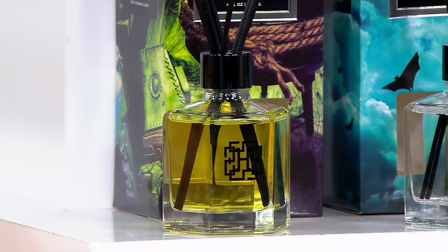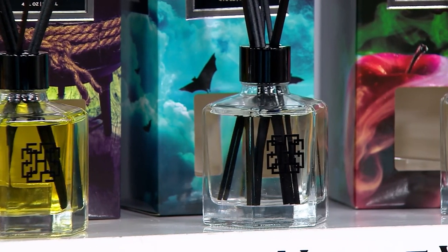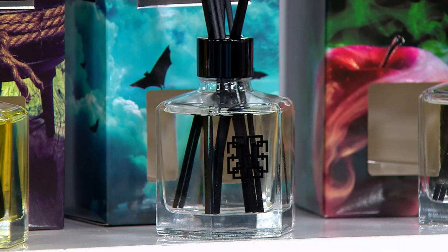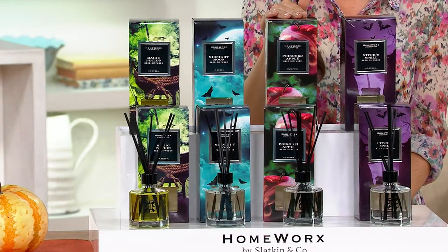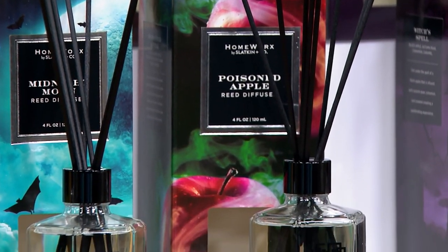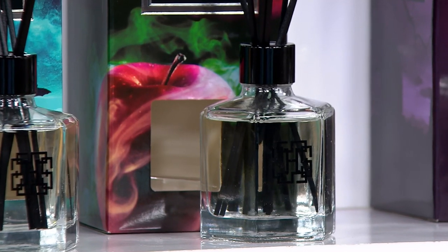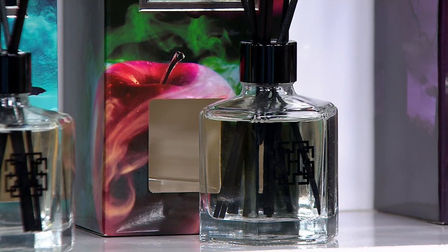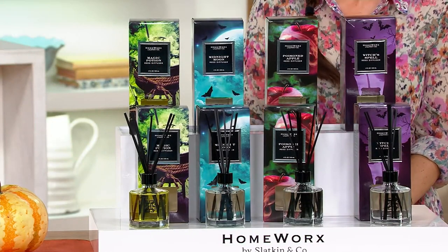Midnight Moon has those autumn leaves and dark woods mixed with pumpkin, ginger, and clove underneath — it takes you right into Thanksgiving. This one works in the kitchen, the bathroom near the kitchen, the basement, or the laundry room. Poisoned Apple can go in any room: candied apple with roasted pear, forest woods, white musk, a touch of lemon zest and raspberries. We sold out every piece of Halloween last year within the first month, so if you want it, this is it — no more restocks.